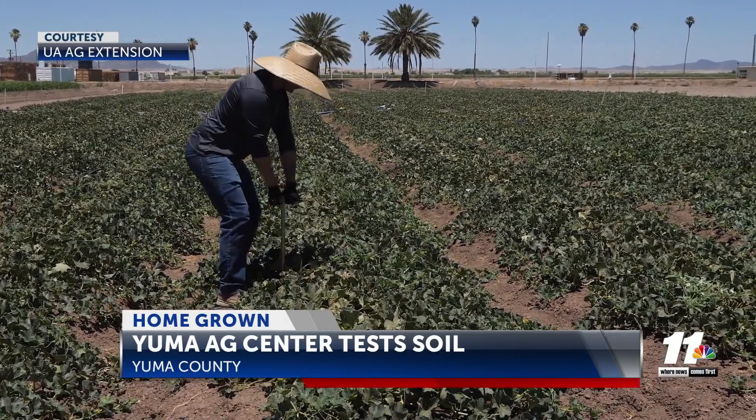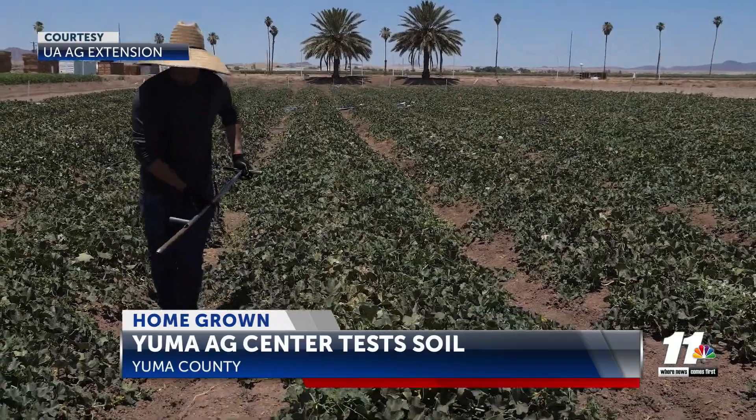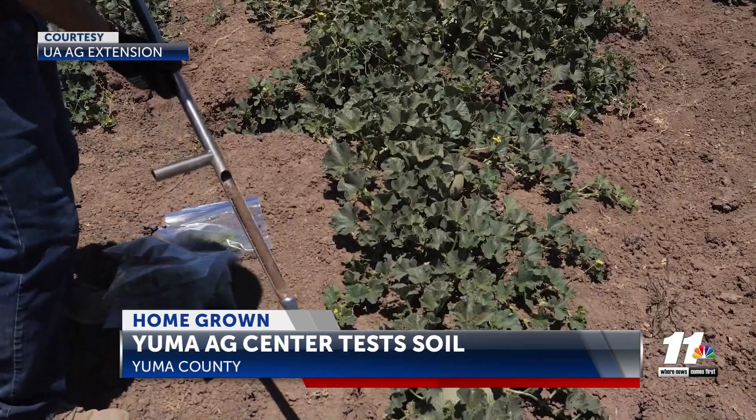The team regularly takes soil and tissue samples, sending them off to private labs that specialize in extracting that information. In a few weeks, the technicians will receive the results from the lab.